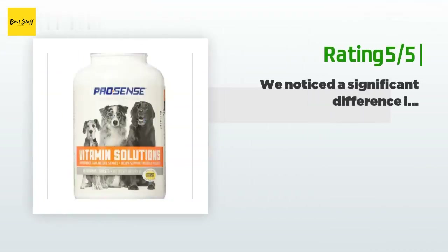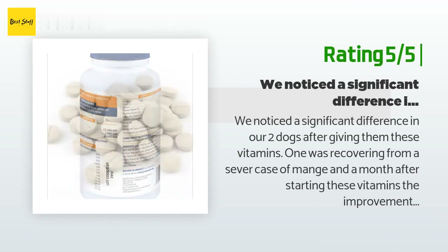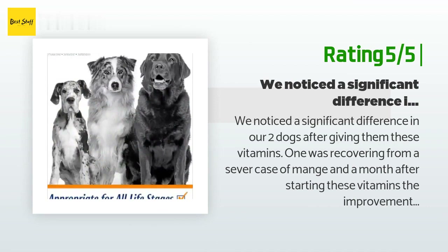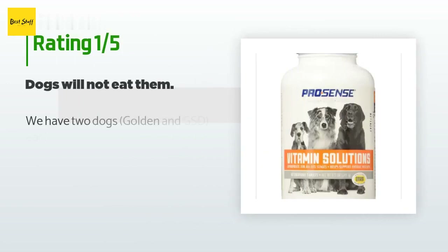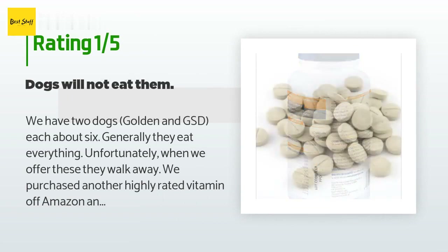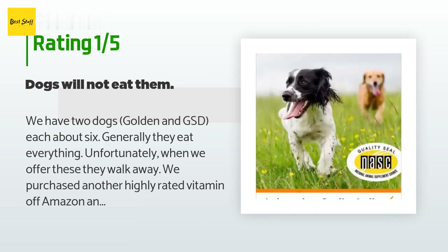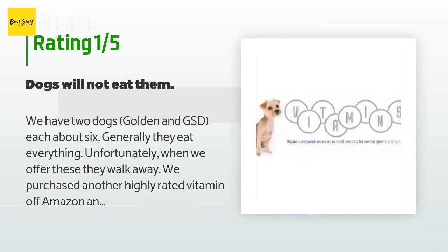Another happy customer said: We noticed a significant difference in our two dogs after giving them these vitamins. One was recovering from a severe case of mange and a month after starting these vitamins the improvement was significant. The other, an older dog, is not a fan but we have noticed his energy levels increasing. An unhappy customer said: We have two dogs — a Golden and a GSD — each about six. Generally they eat everything, but unfortunately when we offer these they walk away. We purchased another highly rated vitamin off Amazon and they gobble it down. The Pro Sense may be a great multivitamin, but if the dog will not eat it the value is zero. These Pro Sense tablets bear an uncanny, identical resemblance to a Walmart dog vitamin we tried once — same gray-colored hard discs — and our dogs refuse to eat those as well.